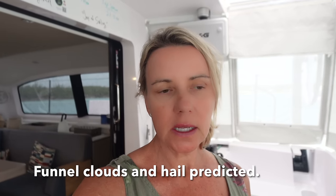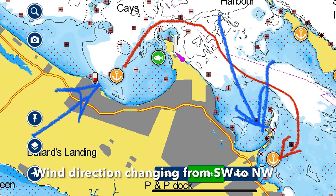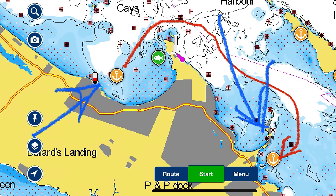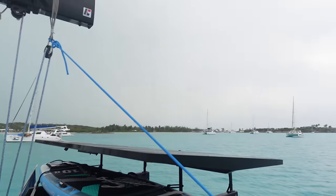Situation update: we just got a severe weather warning. We left the anchorage we were at and came to another protected area with a different wind range than what we're expecting. We can hear thunder in the background — rain is coming. Stefan put a backup bridle on, hopefully everything holds. We've never seen 60 knots though, so we'll see.